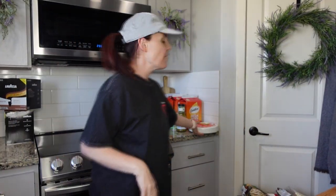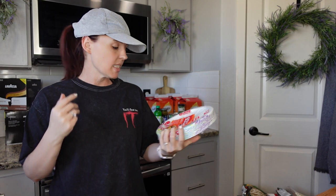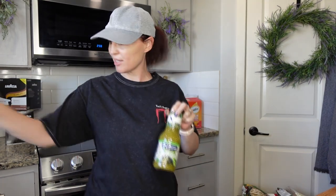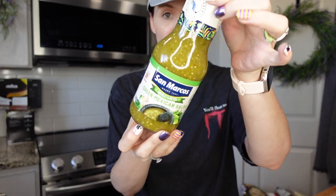I didn't want to do dishes tonight, so I grabbed Solo plates — the soak-proof, cut-resistant, microwavable kind. You get 44 of them, so we're eating off paper plates to keep it easy and spend time with family. For the chicken enchilada soup I need green Mexican salsa, so I picked that up at Grocery Outlet.